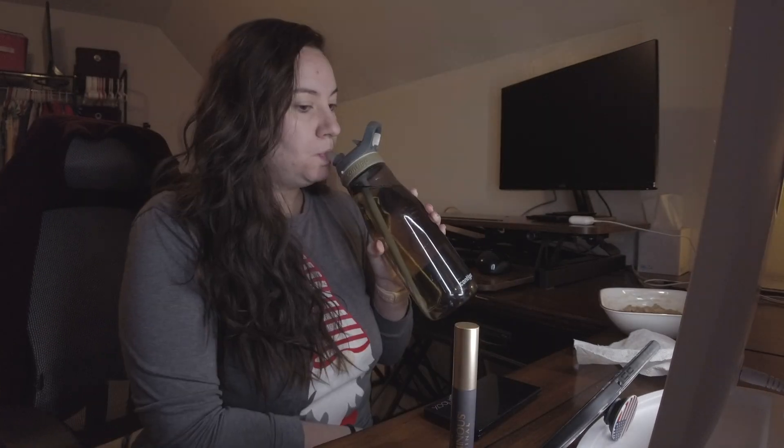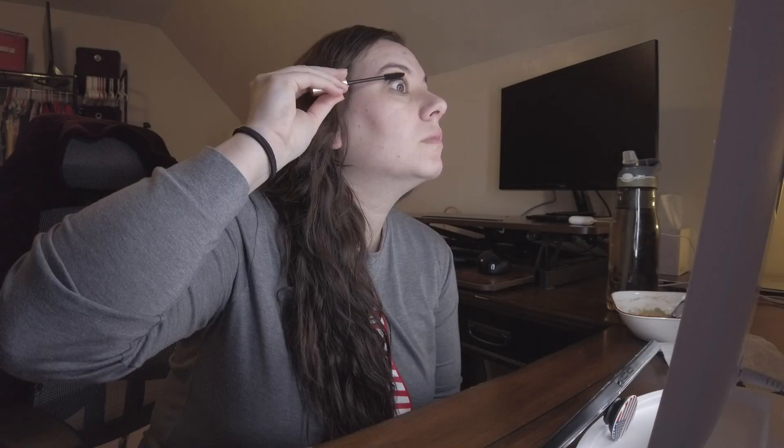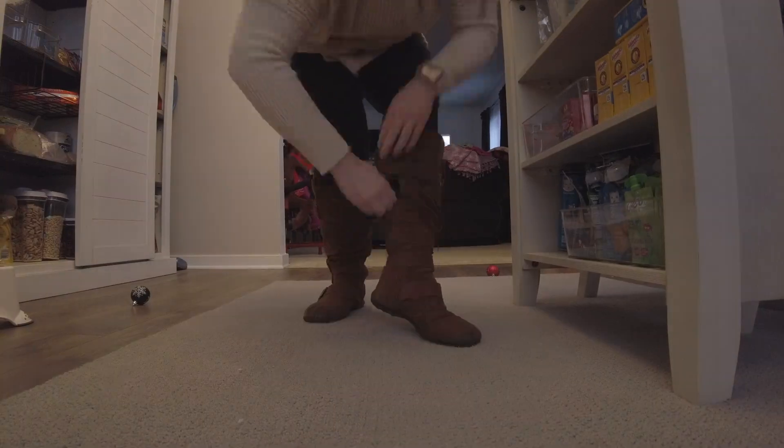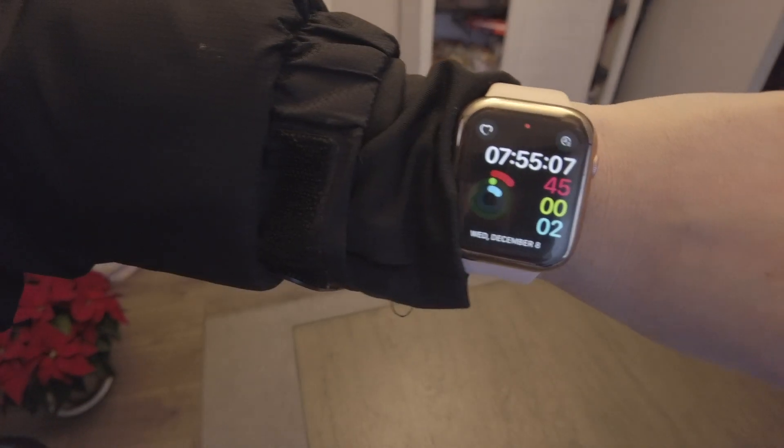Stop. Stress. Picking. Today will be the day that I don't smudge my mascara.